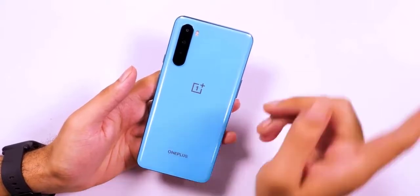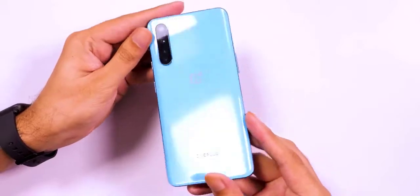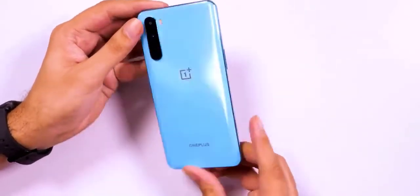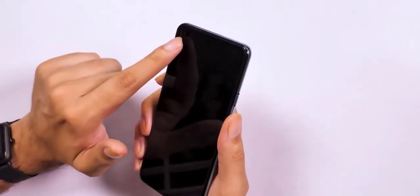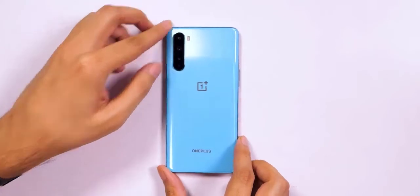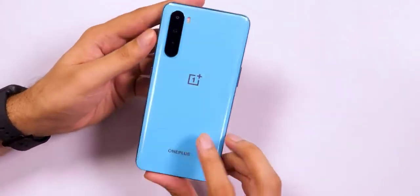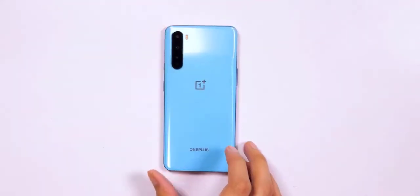The Warp Charge 30T promises to juice up the battery to up to 70% within half an hour. With a starting price of around $350, the OnePlus Nord comes across as an extremely attractive option both on paper and based on initial impressions, though it remains to be seen whether it will enjoy the same popularity as previous OnePlus phones. New flagship-level smartphones from brands like Xiaomi and Realme, resurgent Samsung mid-rangers, and camera-focused devices from Oppo and Vivo are all competing for your money — it'll be interesting to see if the OnePlus Nord can propel the brand north.